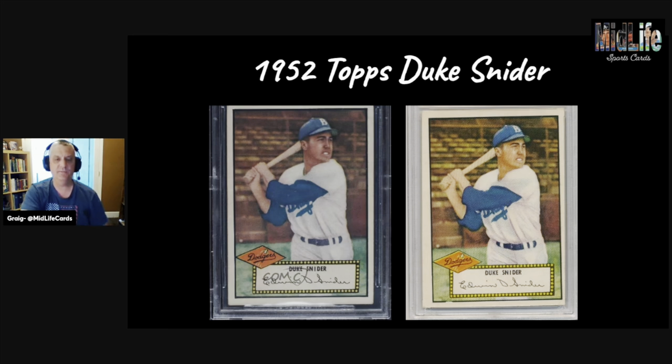How are you doing — two for two? Next: a 1952 Topps Duke Snider. The one on the right is definitely more off-center with a diamond cut, though the color seems a little brighter. The one on the left has a clearer picture and is certainly more centered. There might be a little fish-eye on the bottom right of the right card, and something on the black border. Personally, I would rather have the card on the left.